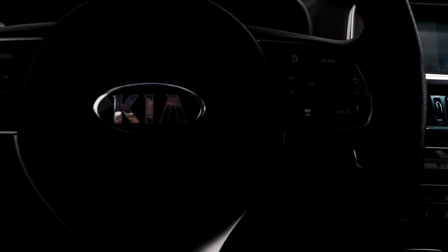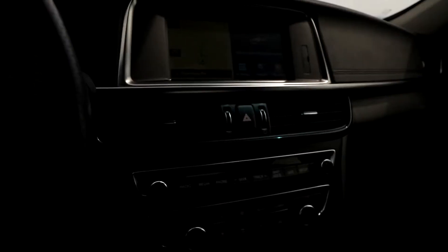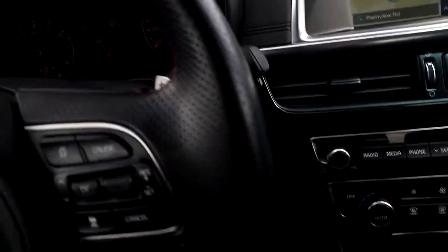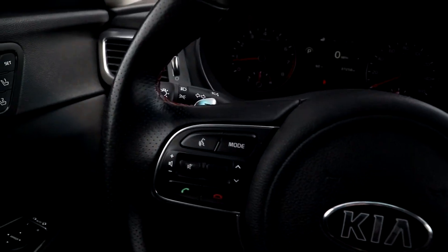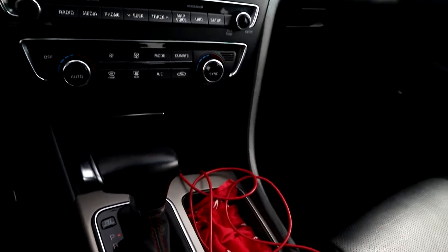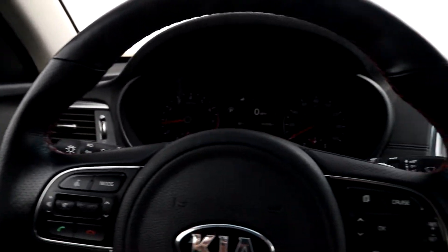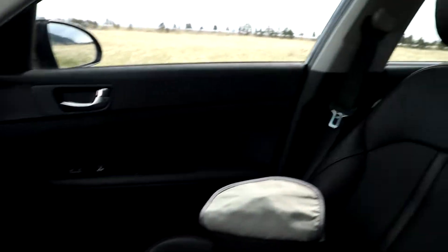It's a 2016 Kia Optima SX Turbo, so here it is. This car has 37,000 miles on it, so it is used, but it's all black leather interior with red stitching. It is the SX Turbo, which is the highest trim of the Optima. It does have paddle shifters, and it has the technology package — so we have all the goodies: Bluetooth, heated and cooled seats, Harman Kardon sound system, lane departure warning, and traffic proximity alerts.